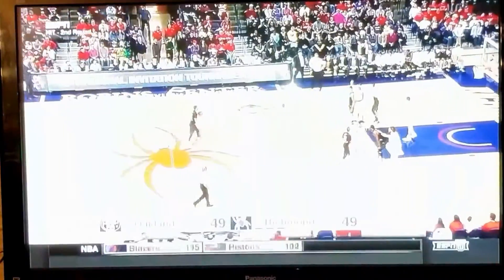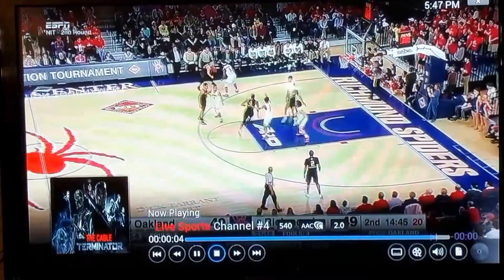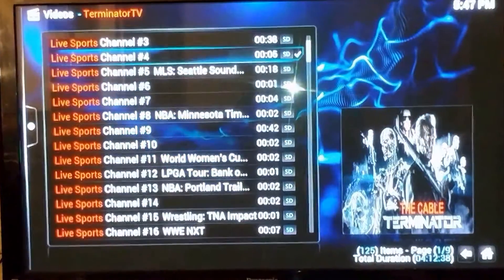We just want to give you an idea of how clear these channels are. You can see there's another game on right now for March Madness, and you don't want to be missing it. You definitely want to get it in HD.